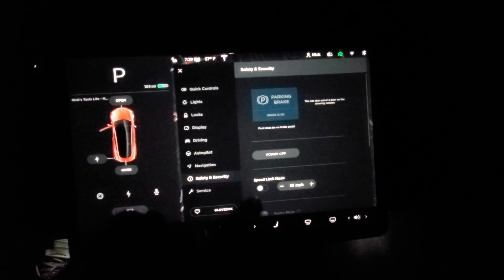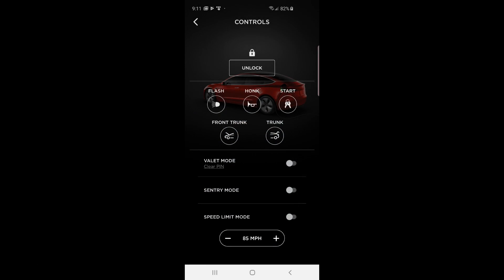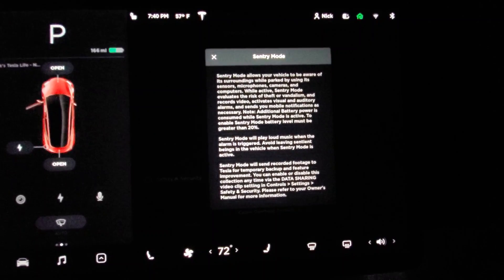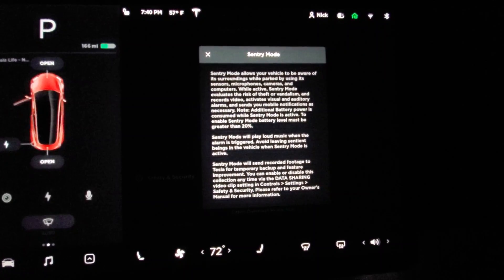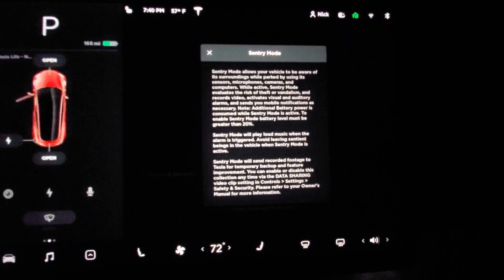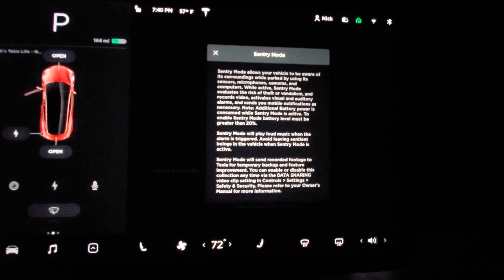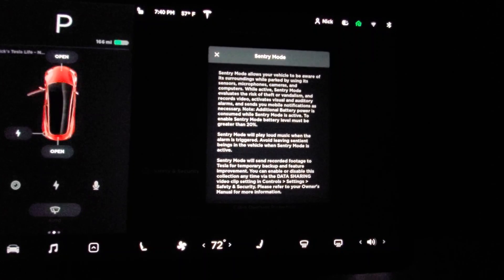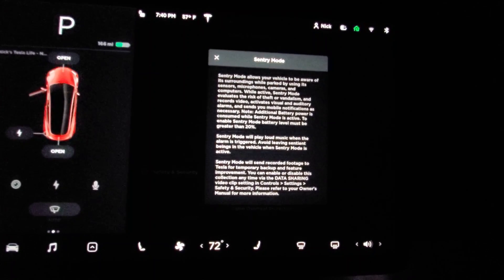Sentry Mode is accessed from Safety and Security — scroll up and enable it there, or through the mobile app under the Controls section. Sentry Mode allows the vehicle to be aware of its surroundings while parked by using its sensors, microphone, cameras, and computer. While active, it evaluates the risk of theft or vandalism and records video, activates visual and auditory alarms, and sends mobile notifications as necessary.